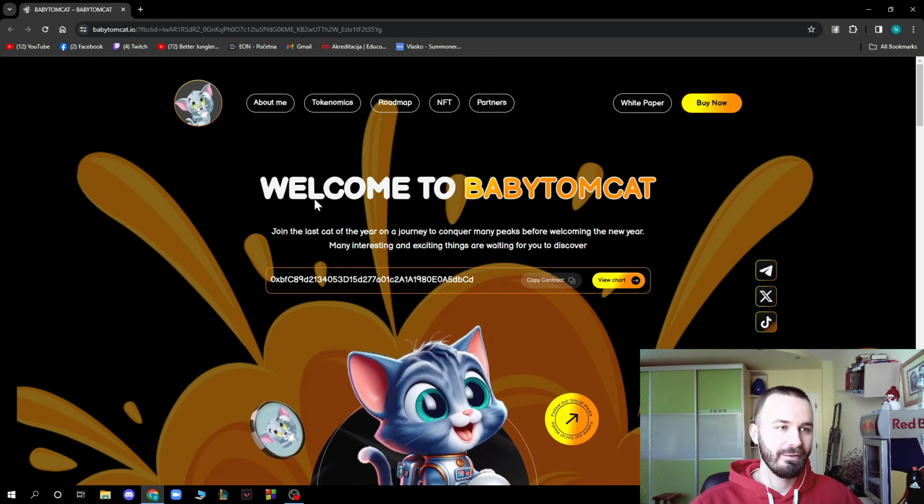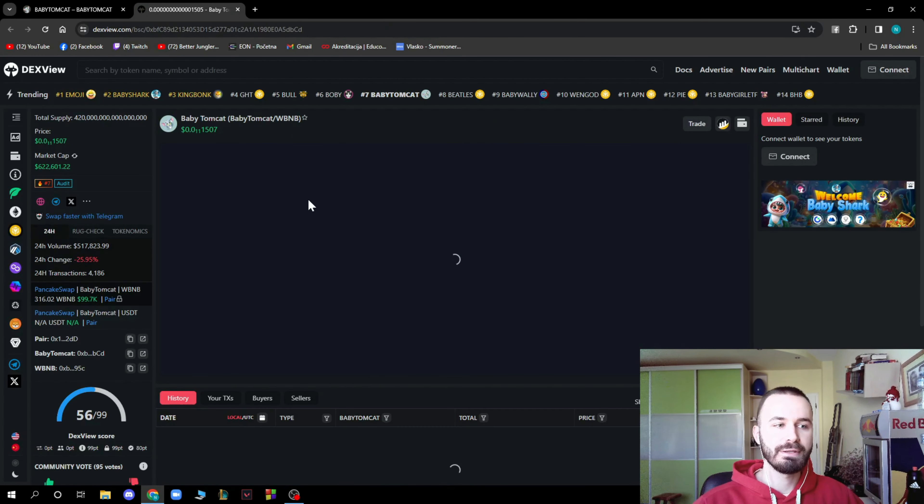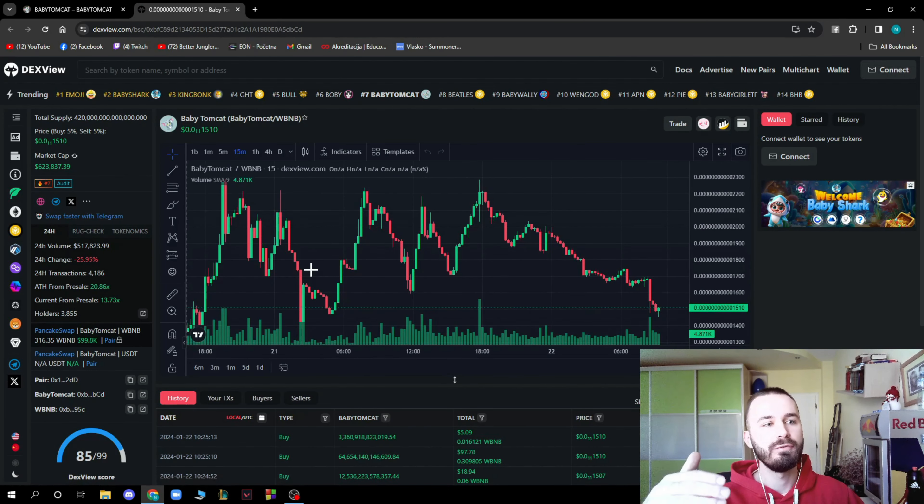We're here on the Baby TomCat website so you can see everything here. Welcome to Baby TomCat — join the last cat of the year on a journey to conquer many peaks before welcoming the new year. Many interesting and exciting things are waiting for you to discover. Here you can copy the contract address and view their chart. You can pause the video or go to DexView to see it there.